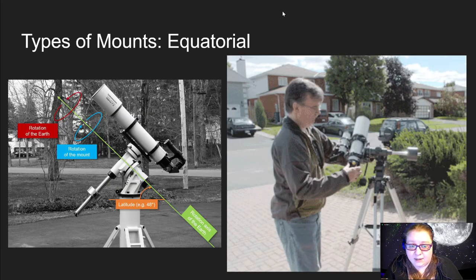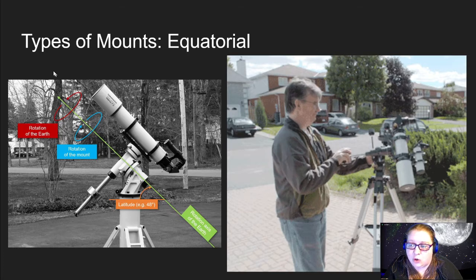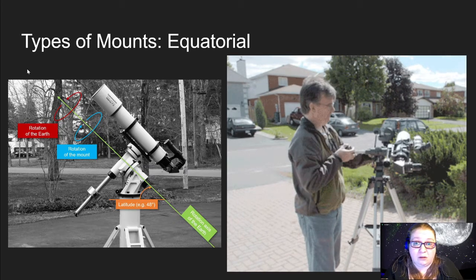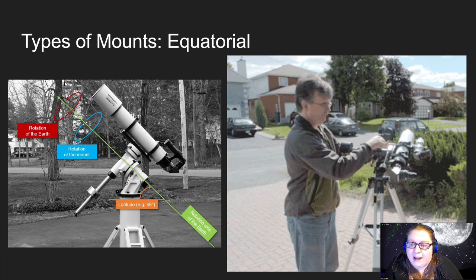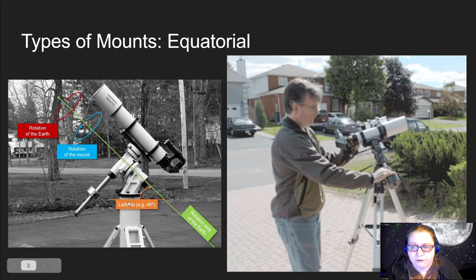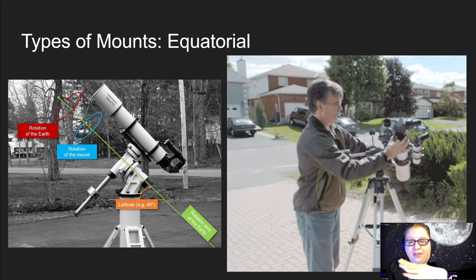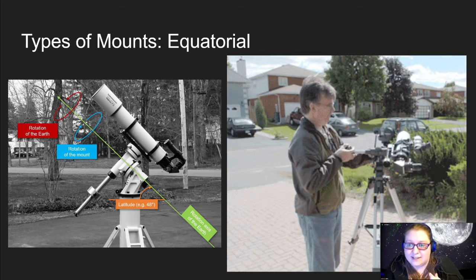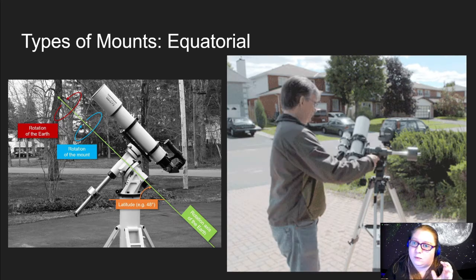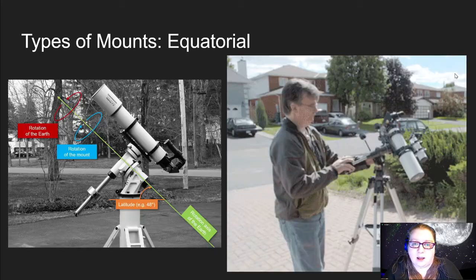The other common type is an equatorial mount. This is more complicated because the mount is designed to be lined up with the Earth's axis — pointed straight toward Polaris, the North Celestial Pole. The way it moves is along arcs rather than simple up-down and side-to-side motions. You have to make sure you're set directly North and that your angle matches the Earth's axis angle, which depends on your latitude. These have a much steeper learning curve, so we don't recommend equatorial mounts for beginners. Definitely go with the altitude azimuth because it's a lot simpler to set up and more intuitive to use.